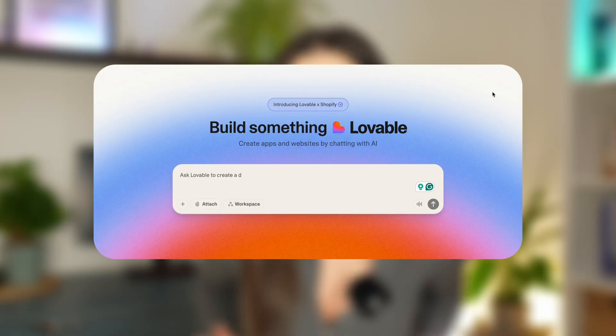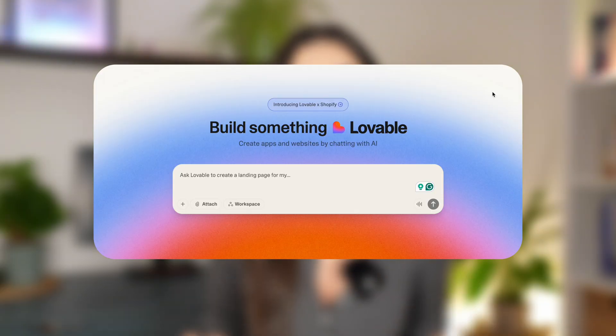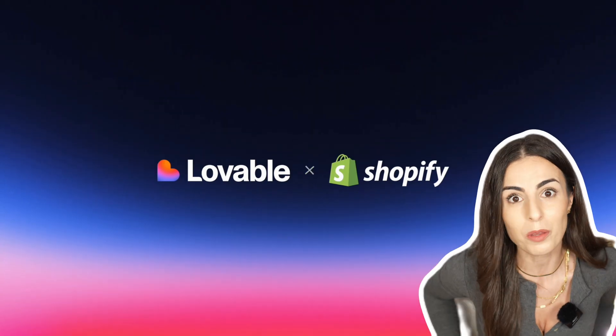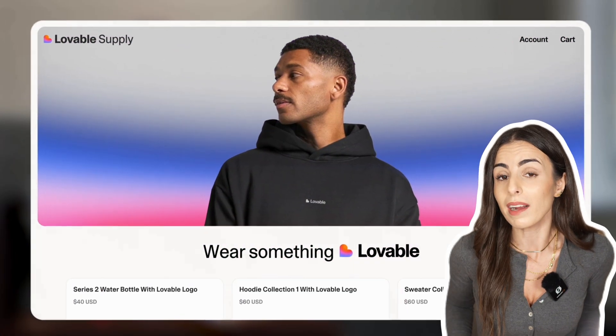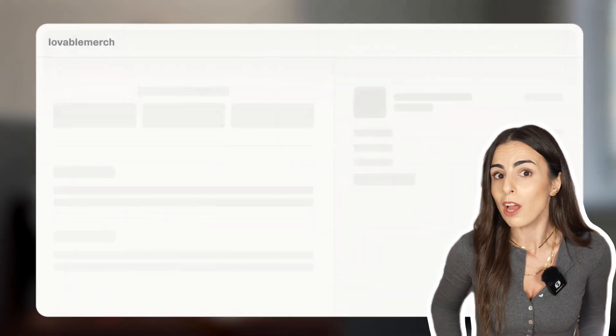This is big and it's going to make selling online way easier for many merchants. Now you can create your Shopify store just by writing one prompt. Shopify partnered with Lovable, an online platform that allows you to create websites just by writing prompts — no need to code, no need to drag and drop.